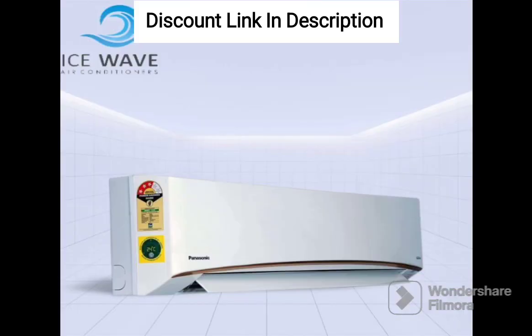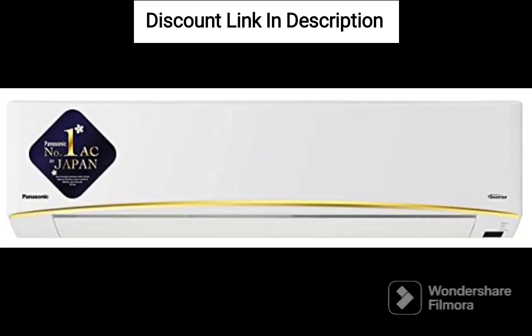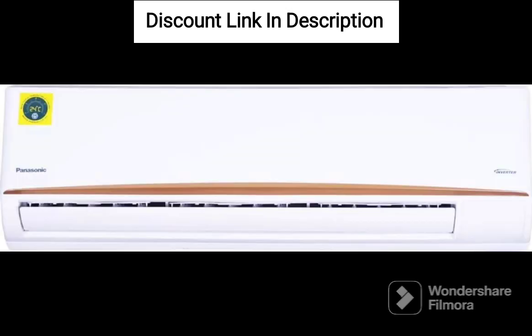Overall, the Panasonic 1.5-ton 5-star Wi-Fi Inverter Smart Split AC, Copper, 7-in-1 Convertible with Additional AI Mode, 4-Way Swing, Nano X Air Purification Technology, U18ZKYF 2023 Model, White, is a great air conditioning unit that offers advanced features, energy efficiency, and high-quality performance.